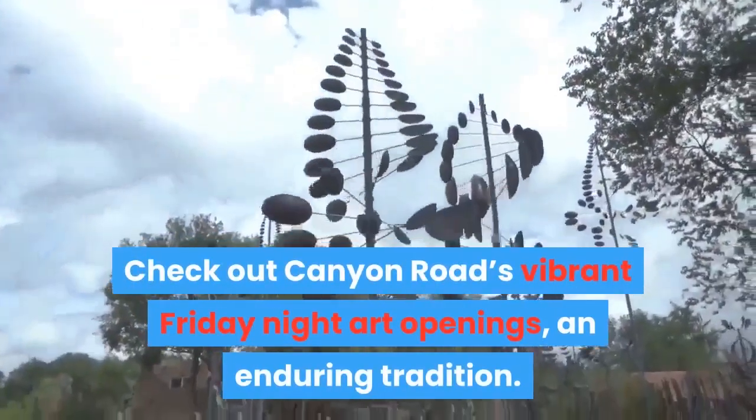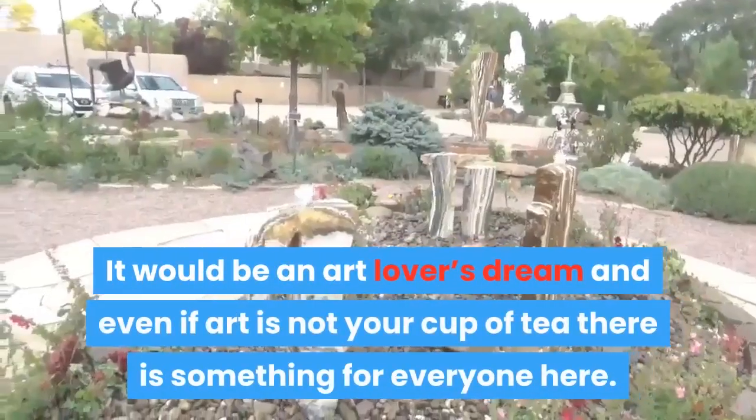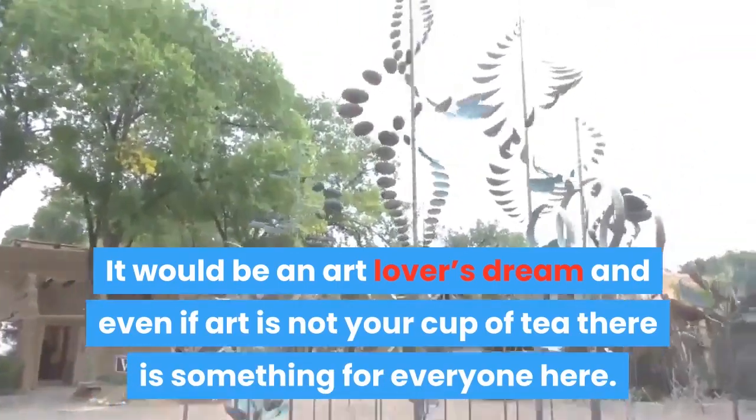Check out Canyon Road's vibrant Friday night art openings, an enduring tradition. It would be an art lover's dream, and even if art is not your cup of tea, there is something here for everyone.